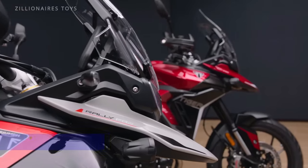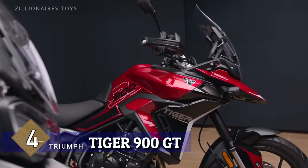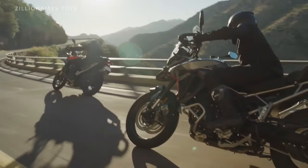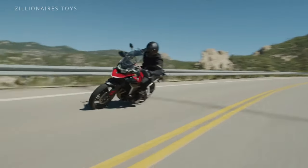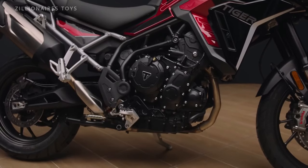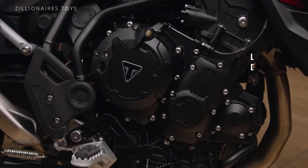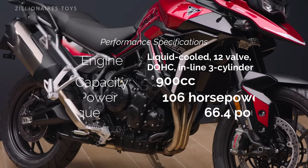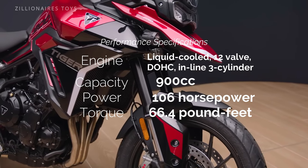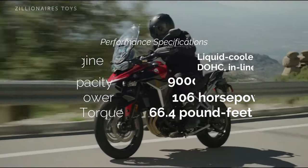The Triumph Tiger 900 GT is revolutionising the touring motorcycle scene. With its fierce and stylish design, this bike is built to conquer highways day after day. Boasting a powerful 900cc inline triple engine, the GT delivers over 100 horsepower and 60 pound-feet of torque, with seamless power across the rev range, ensuring a thrilling ride on both trails and highways.